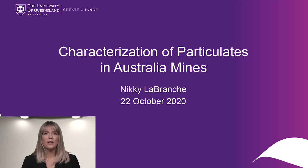Hello, my name is Nikki LaBranch and today I will be talking about the characterization of particulates in Australian mines. I'm originally from the U.S., graduated from Virginia Tech, and used to work at NIOSH Pittsburgh. Here in Australia, I spent a number of years working for the Queensland Government in health and safety research, and now I'm at the Minerals Industry Safety and Health Center, aka MISHC, within the Sustainable Minerals Institute at the University of Queensland.